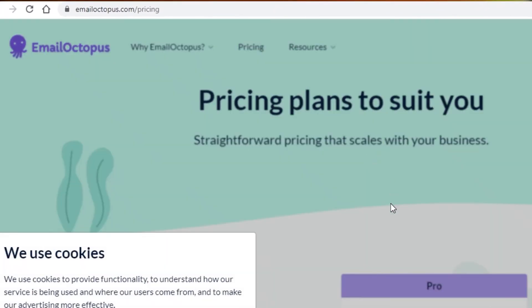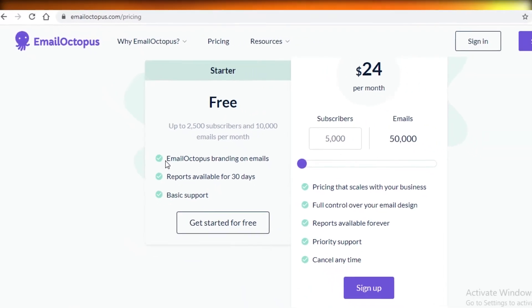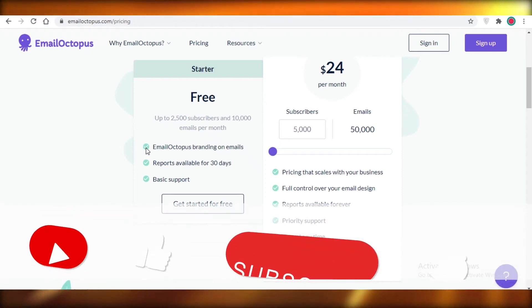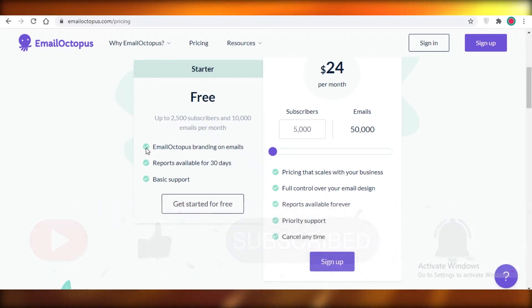Moving on to the next software, we have EmailOctopus. EmailOctopus branding will be present on all of your free emails, and you can send up to 10,000 emails per month to 2,500 subscribers. This is a pretty standard amount across most of these email marketing softwares — most offer around 10,000 emails to 2,500 or 1,000 subscribers.